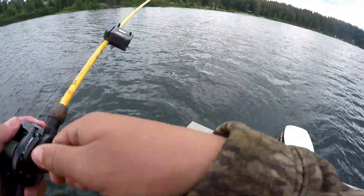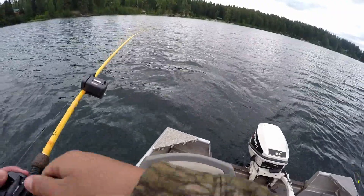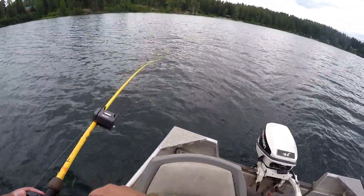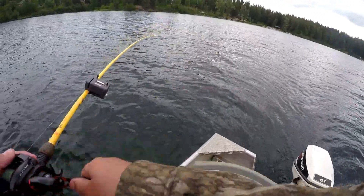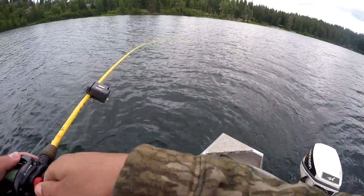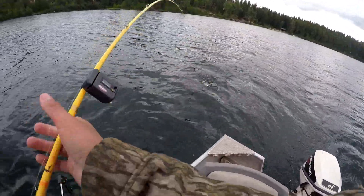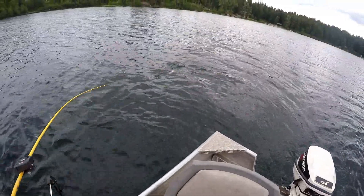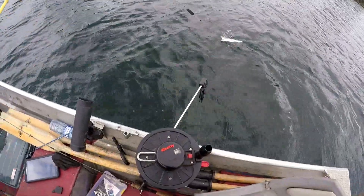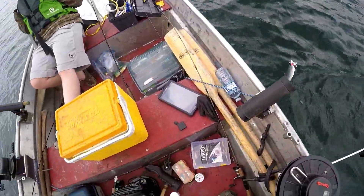I got another one on there. We have one that caught three so far today. I lost quite a few. Just trolling 25 to 30 feet mostly. There he is, on the surface. He's all wrapped up.